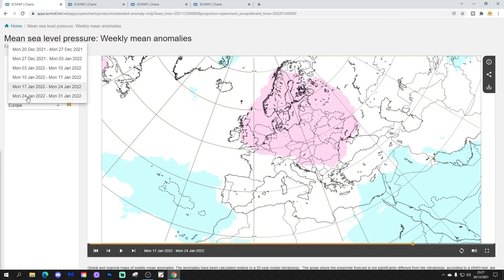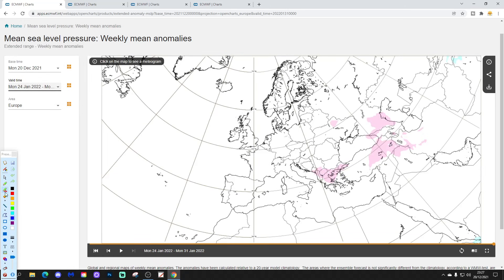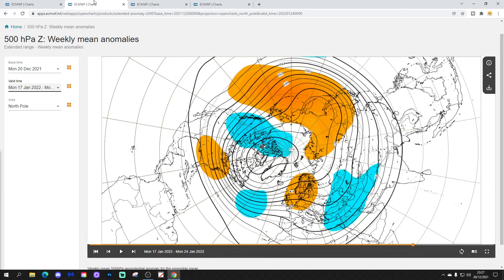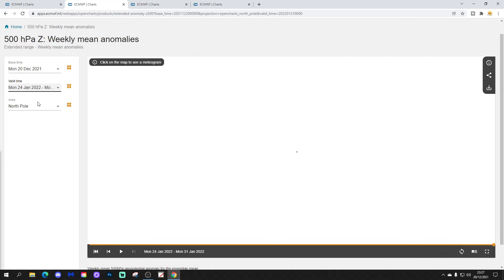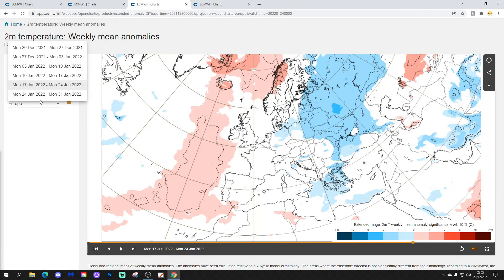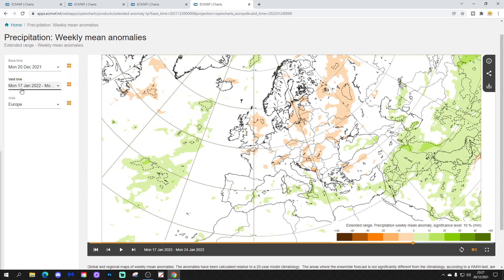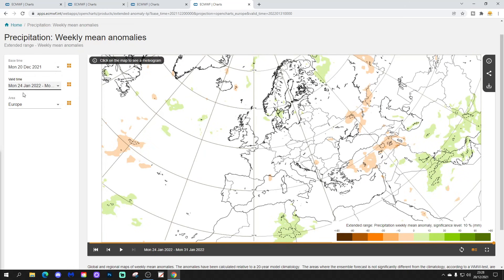Week six will be the 24th to the 31st of January, and there's absolutely no sort of signal whatsoever. The 500 millibar height anomaly also doesn't show much to go on — maybe high pressure retreating back into eastern Europe, which might be a signal for lower pressure and milder weather coming in off the Atlantic. The temperature anomaly looks a little bit mild to the southwest of Europe, but otherwise not much signal. And the precipitation anomaly is also no signal. That last week of January is very mysterious on this update.